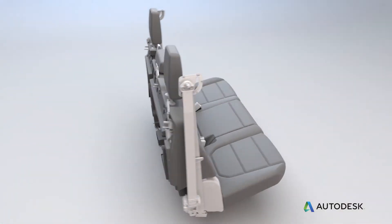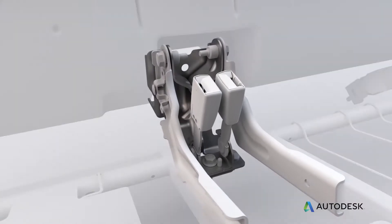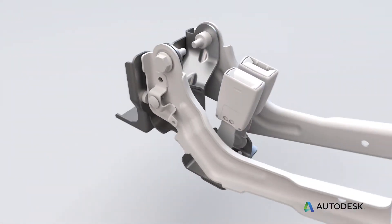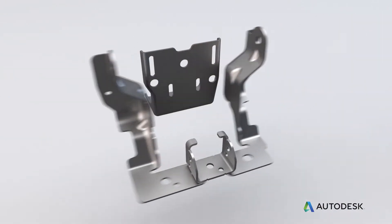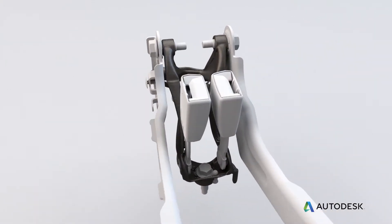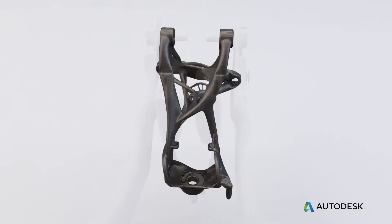One of the first parts we worked on in collaboration with Autodesk was a common rear seat bracket. This bracket originally consisted of eight pieces welded and bolted together. We worked very hard to consolidate that into one piece — something that can only be produced using additive manufacturing. We ended up saving 40% mass and achieved part consolidation from eight parts down to one.